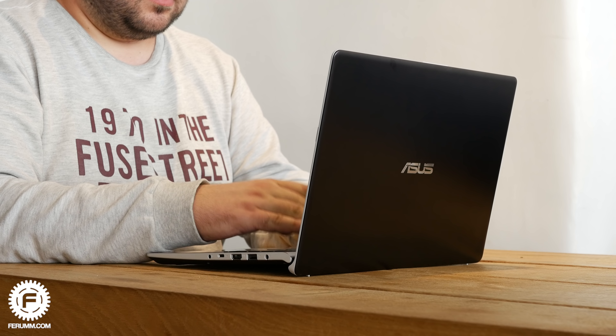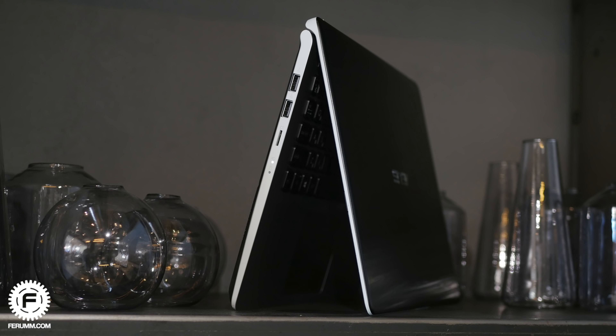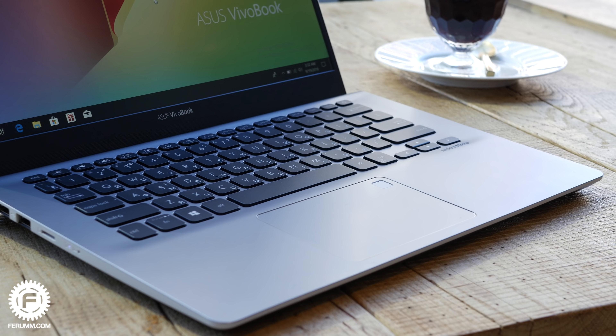Кроме этого, сделан NanoEdge Display — это экран с тонкими боковыми и верхними рамками, при этом не нашлось места для веб-камеры с двумя микрофонами. Ноутбук построен на самом последнем процессоре от Intel 8-го поколения. Также будут доступны конфигурации с дискретными видеокартами. Немаловажно: внедряется новая технология Optane — специальные SSD-модули, очень быстрые, которые позволяют, если человек покупает устройство с жёстким диском, добавить ультраскоростной SSD-модуль, который кэширует файлы.